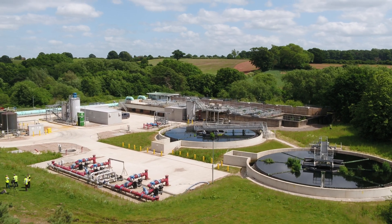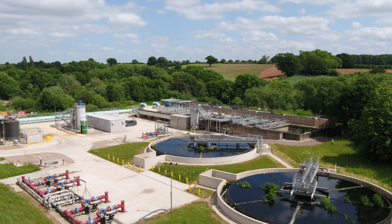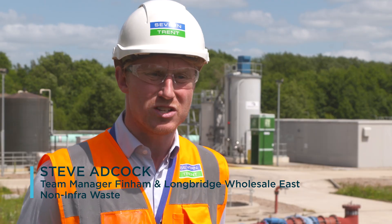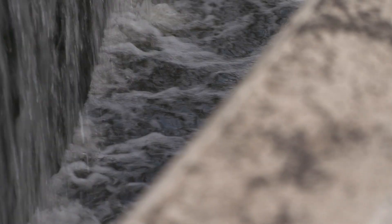Here at Philham we serve the population of the City of Coventry and the surrounding areas, which is a population equivalent of about 450,000 people. The site has been here since the 1920s and is your standard sewage treatment works with full flow to treatment of around 240 megalitres per day.